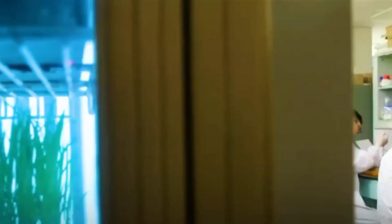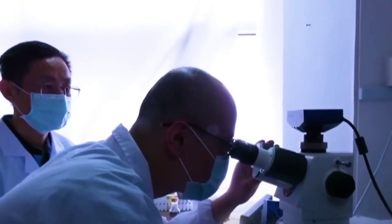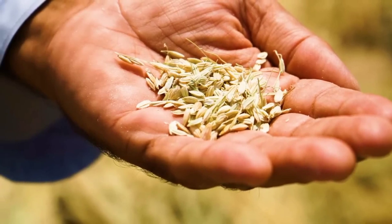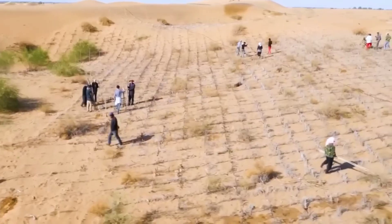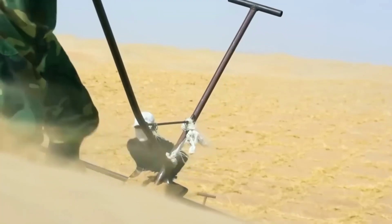In Inner Mongolia's Yulanbu Desert, the local government is experimenting with 346.7 hectares of upland rice. This initiative aims to produce high-quality rice, prevent sandstorms, and stabilize the sand, bringing environmental, economic, and social benefits. The region was chosen for its favorable conditions like abundant sunshine and large temperature fluctuations.